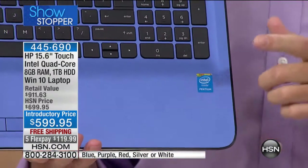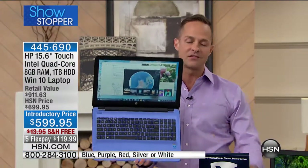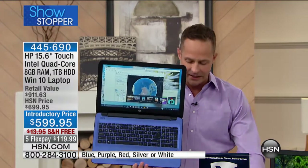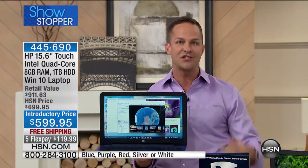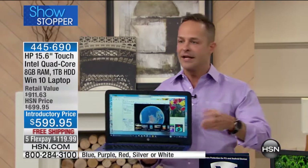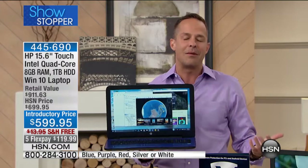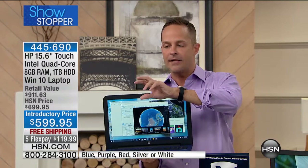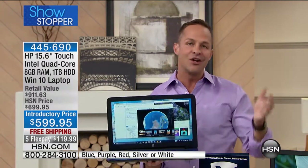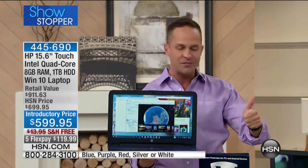Intel Inside. Intel is the number one processor company in the world — nobody makes more processors or does a better job. It is one of the top eight most recognized brand names in the world, not just in the electronics world. Think of German cars, Italian leathers, French perfumes — one of the top eight brands in the world. Not only is it Intel, it's Intel Pentium quad core: four brains under the hood, the most cores we've done in any computer at any price.